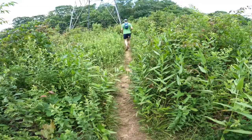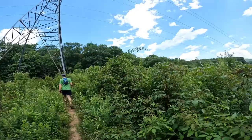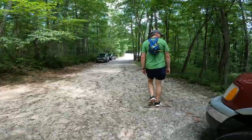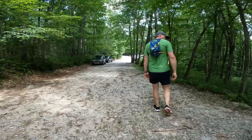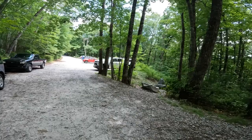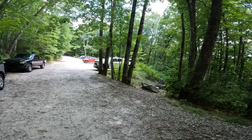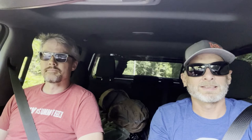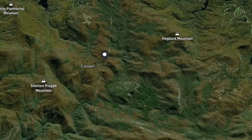I wasn't expecting this to come out on the power line — did we cross under it? I don't think we did. It's always good to see your vehicle when you're done with a hike. I ended up with 12.75 miles — six hours and 33 minutes. That's got to be the longest hike ever for us on a 12-mile hike, because of all the bushwhacking and stuff we did.